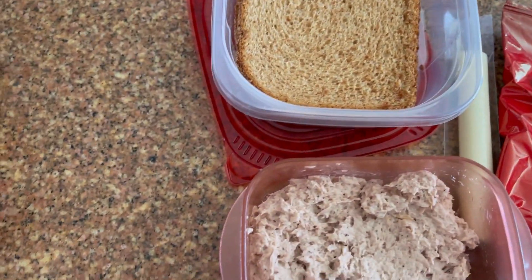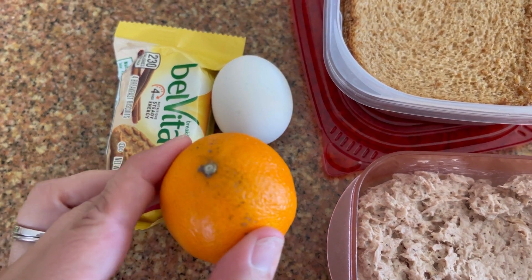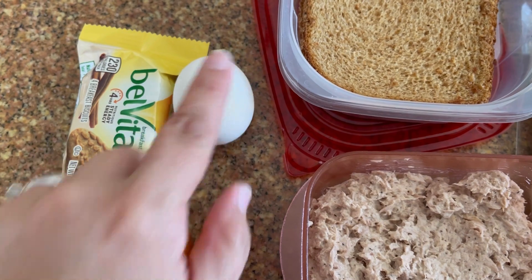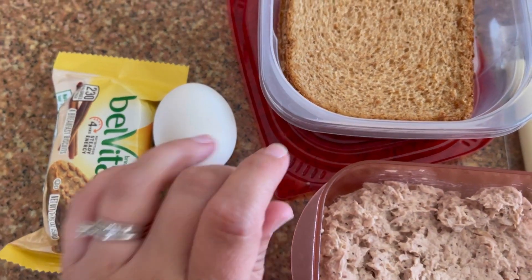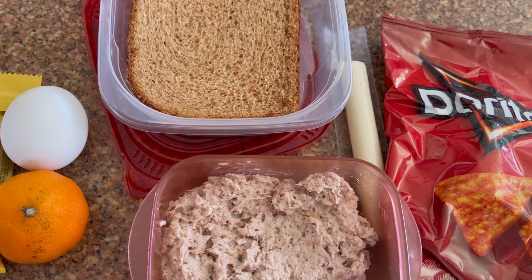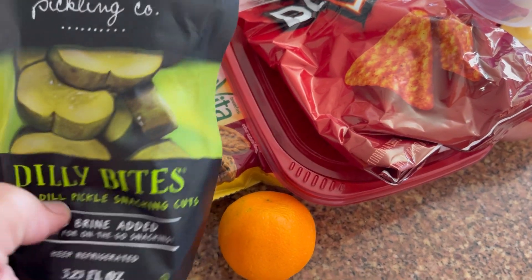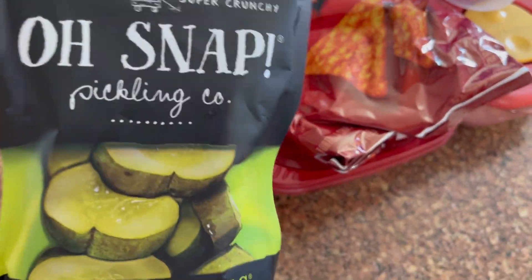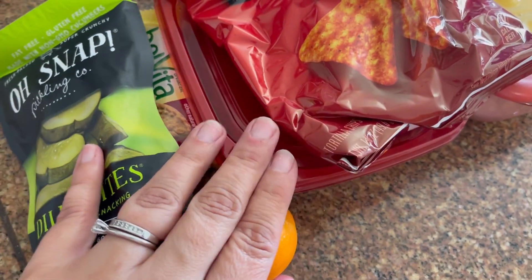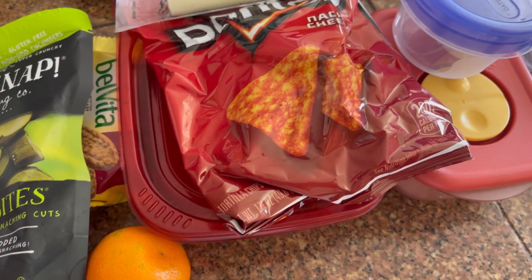And then I am packing in the morning for his breakfast: just a little cutie, a hard-boiled egg, and a Belvita cheese. I also forgot to show you guys — I am throwing in some Dilly Bites. He really liked these and I thought it would be refreshing with the tuna. So that is what he is having for Thursday.